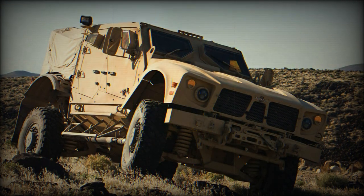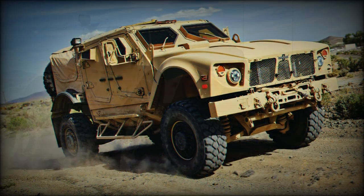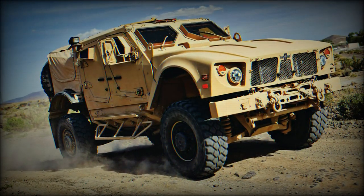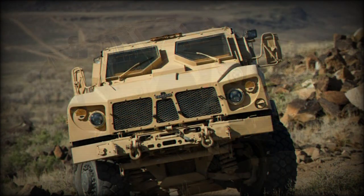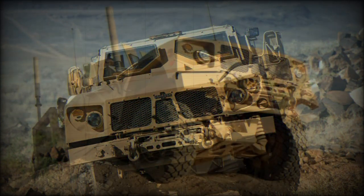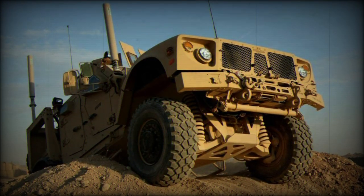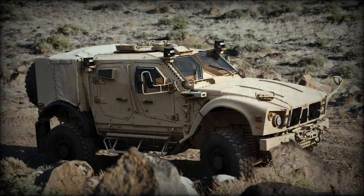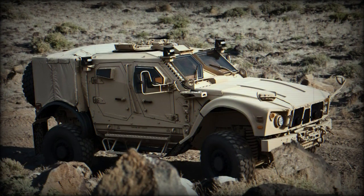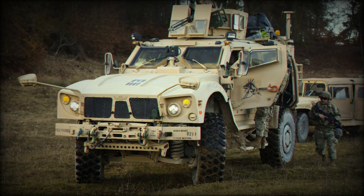The MATV sits atop the MTVR — medium tactical vehicle replacement — chassis, a seven-ton, six-wheel drive all-terrain system fielded by the USN and USMC. The hull armour is similar in scope to that found on the US Army SOCOM and the USMC JLTV joint light tactical vehicle system. Like other systems in this category, the MATV features a V-shaped hull to promote crew survivability against the ever-present threat of IEDs or landmines.